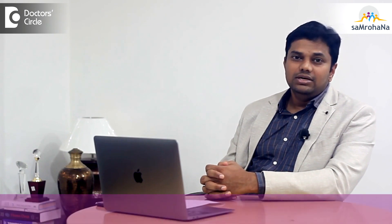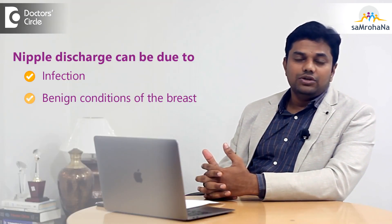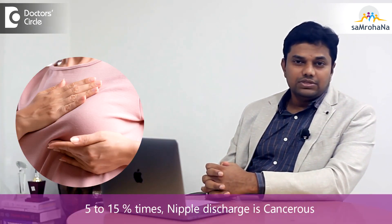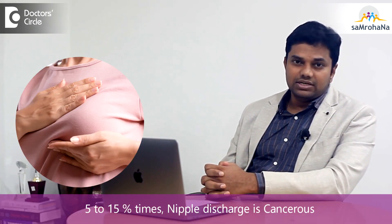Most of the time — nearly 80% — nipple discharges are non-cancerous, related to a small infection or benign conditions of the breast. Only 5–15% of cases are related to cancer.